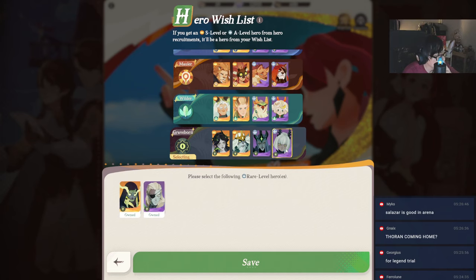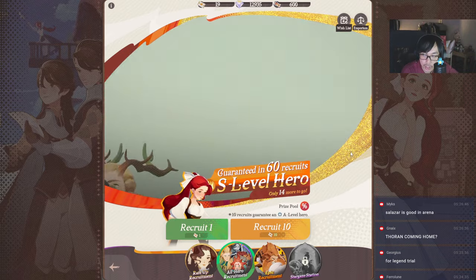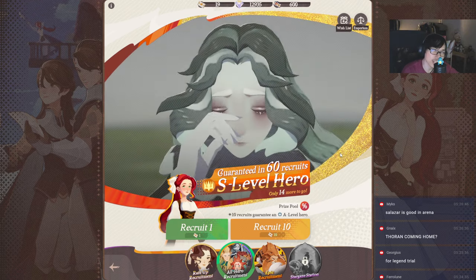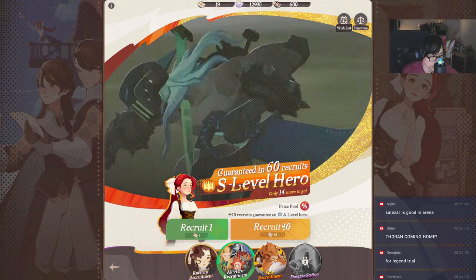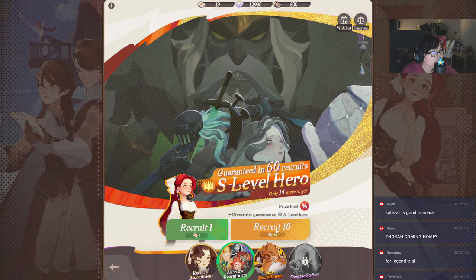Who do I prioritize — Viperian or Sylvina? I guess I like Sylvina more; I'm a big Sylvina fan. Salazar is actually good in arena — I think it might be a different character that's very very bad that nobody uses, extremely niche. But it is what it is.